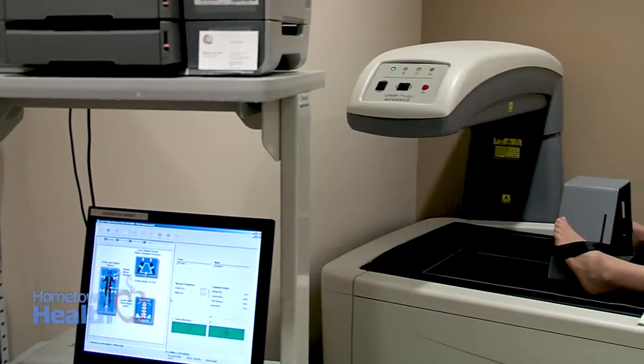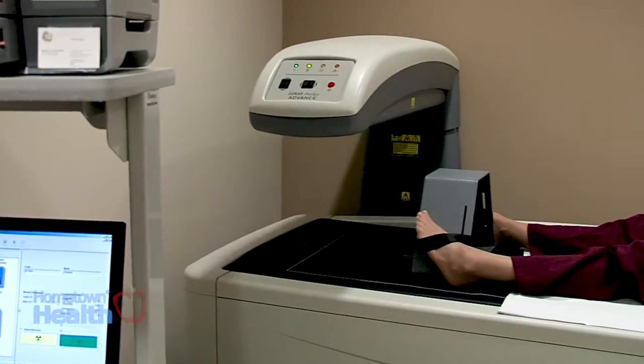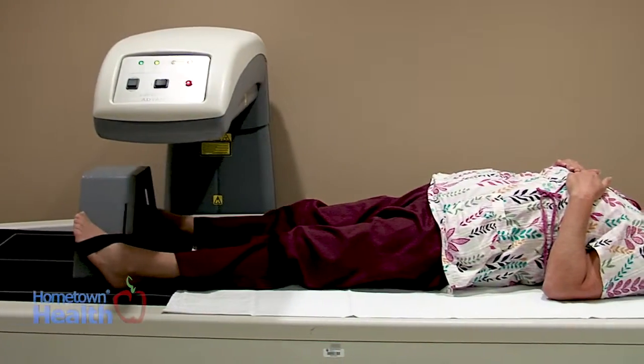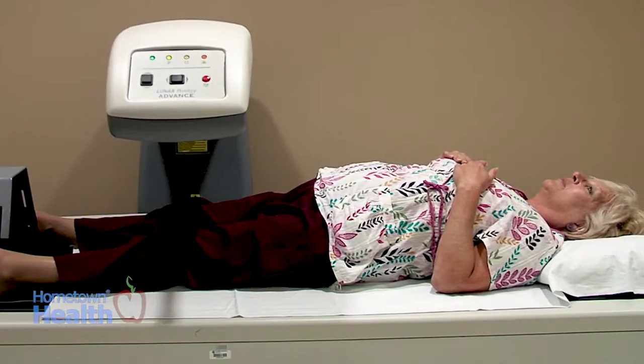The test for a DEXA scan should take less than 10 minutes. Nothing actually touches you — you just lay flat on the table, the picture will be taken, and that is the extent of the exam.